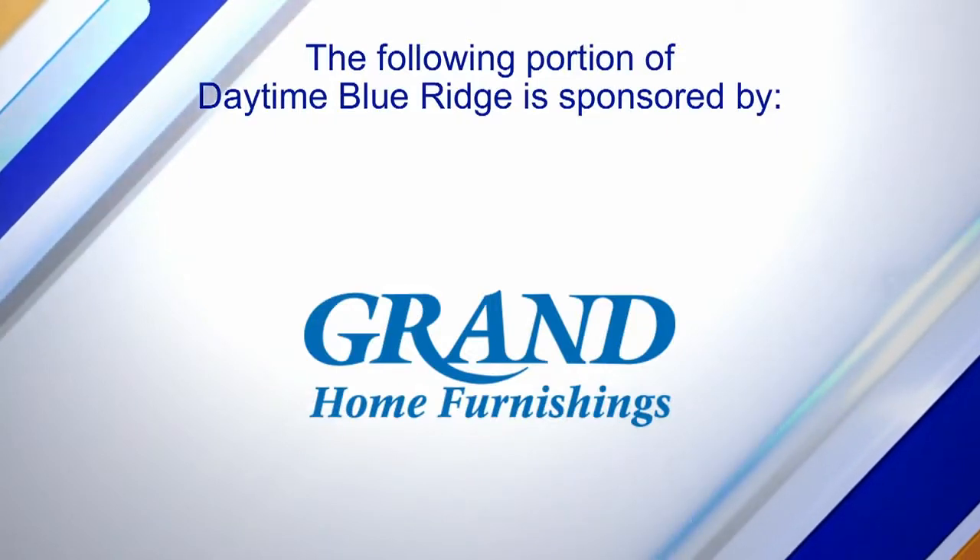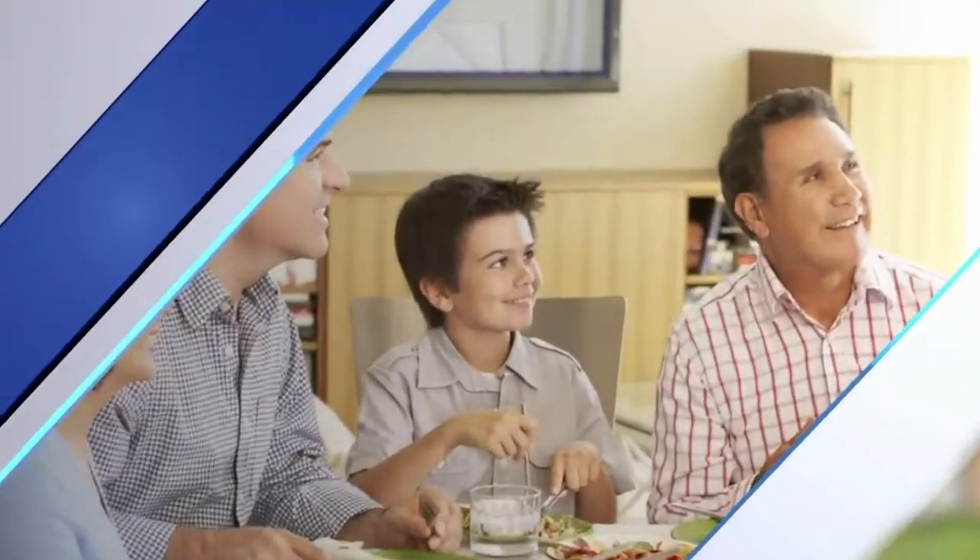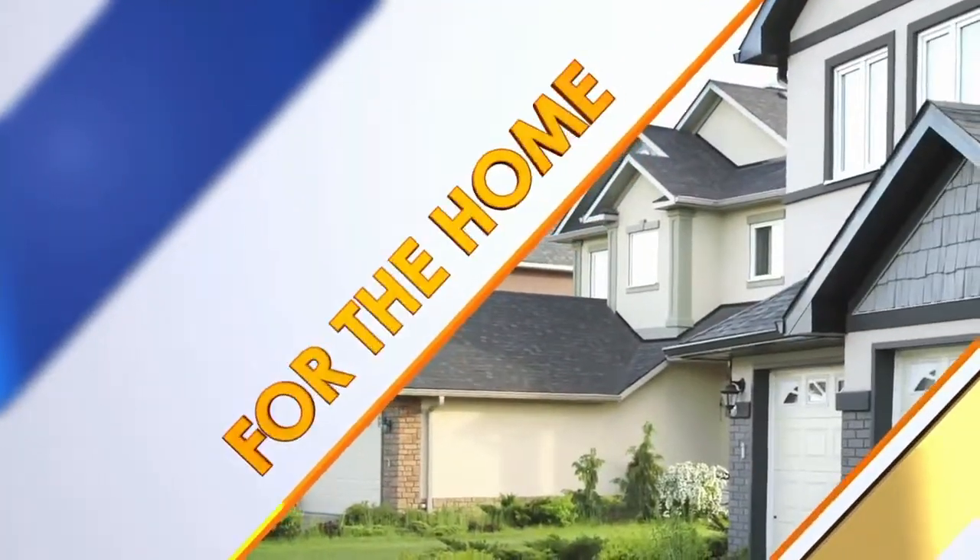The following portion of Daytime Blue Ridge is sponsored. If you're looking for some good quality furniture that's made in America, you may want to consider the Jackson Furniture Line. I'm going to go inside and check it out. Let's go.